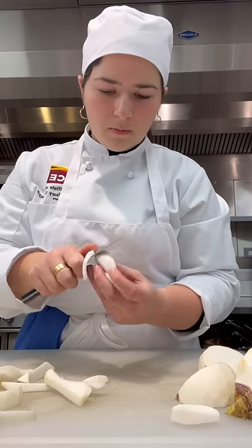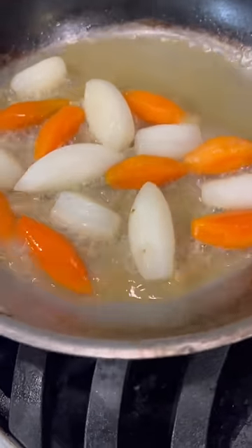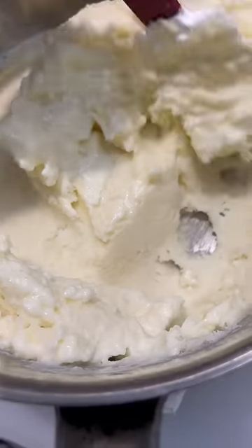Next, I began tournéing radishes, which are actually being cooked today in a simple glaze preparation. In the meantime, my team got the broccoli soufflé base started, then I worked on the parsnip purée.